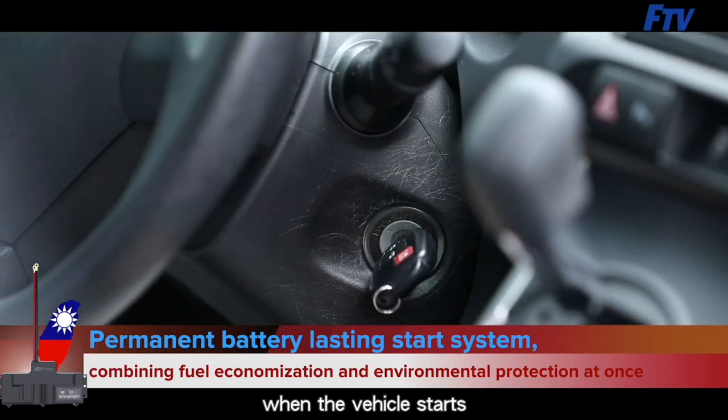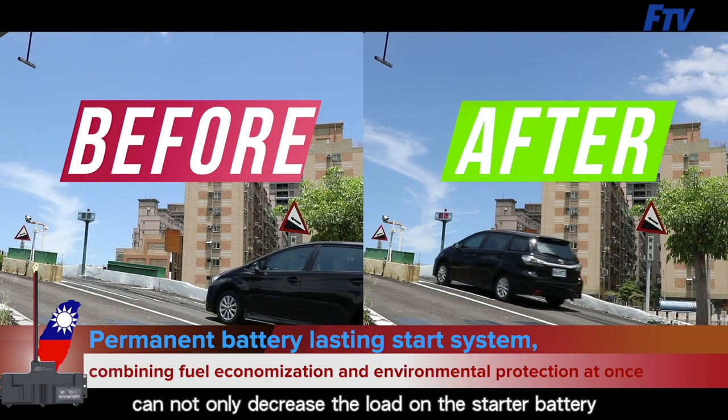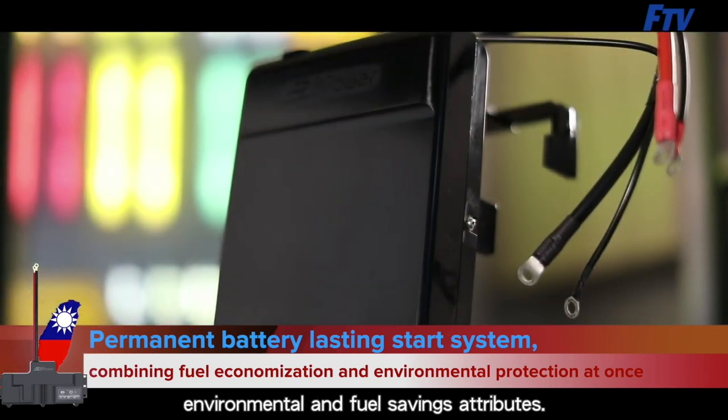Turn the key to start the car. When the vehicle starts, it can provide instantaneous high current, which can not only decrease the load on the starter battery, but also has the added value of protecting the environment and saving fuel.